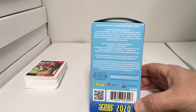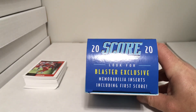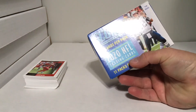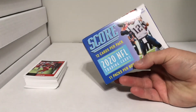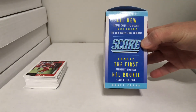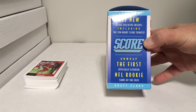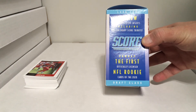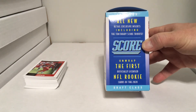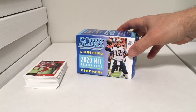Here are the odds if you want to pause and check that out. It says look for blaster exclusive MIM inserts including First Score — 12 cards per pack, 11 packs per box. Look for all-new retail exclusive inserts including the Tom Brady Score Tribute. You can unwrap the first officially licensed NFL rookie cards of the 2020 draft class.